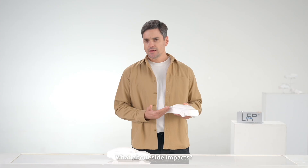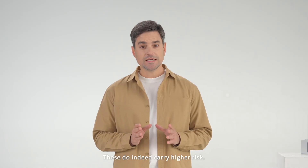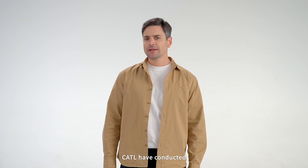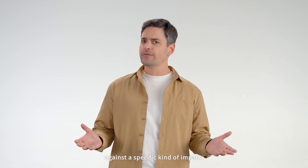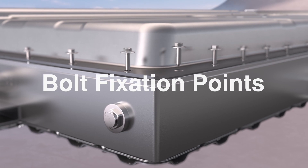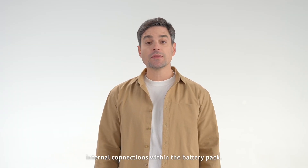What about side impacts? These may occur when a car is struck while crossing an intersection, for example, and they do indeed carry higher risk. This is because the car's side beams are smaller and lack large buffer zones. For this reason, CATL have conducted extensive collision tests and simulations to protect our battery packs against this specific kind of impact. We have expanded the energy-absorbing areas on the sides of the batteries, and we have also added more bolt fixation points, tightening the connection between the battery pack and the car body.